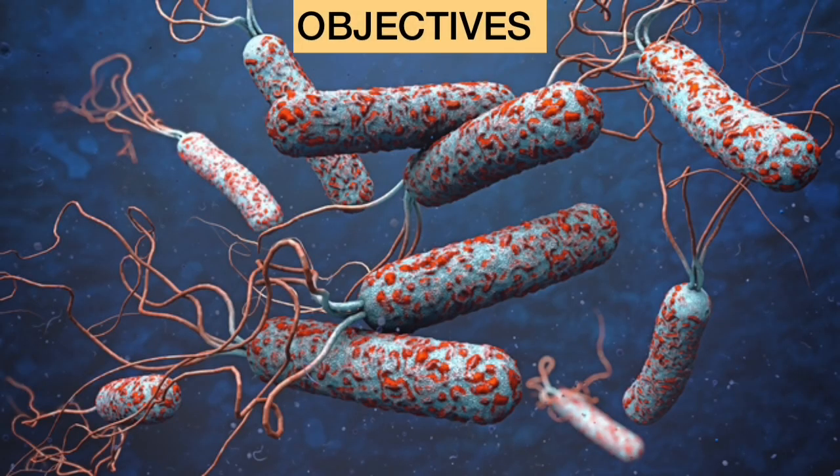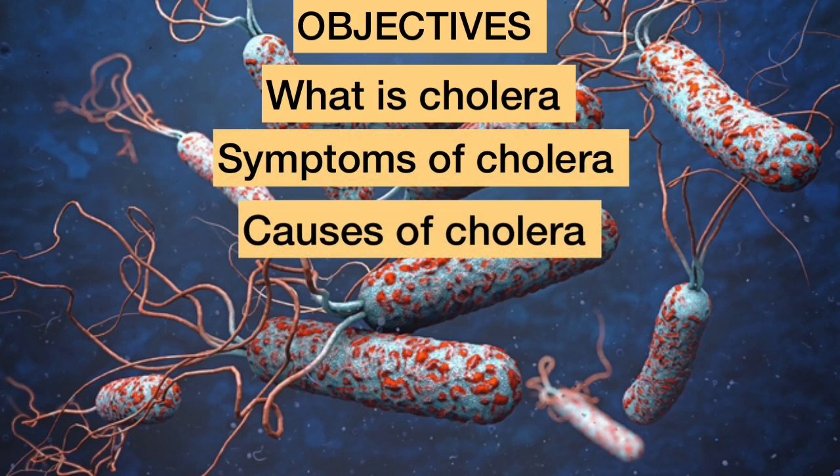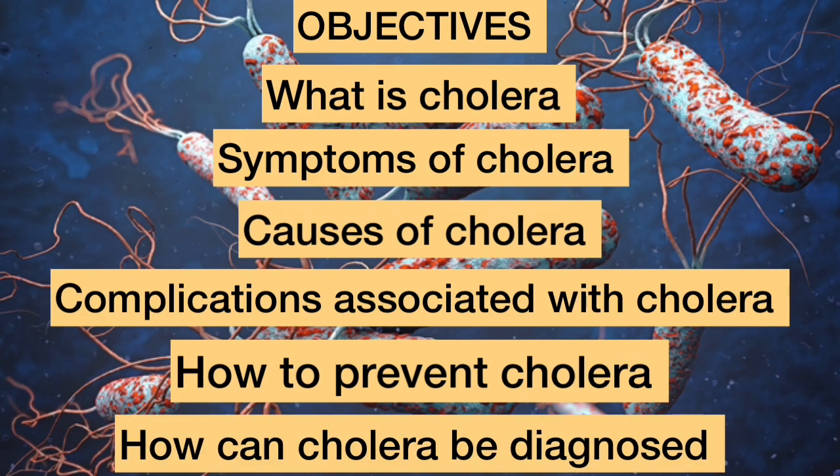I will be covering the following objectives: What is cholera? Symptoms of cholera? Causes of cholera? The complications associated with cholera infection? How to prevent cholera? And how can cholera be diagnosed?